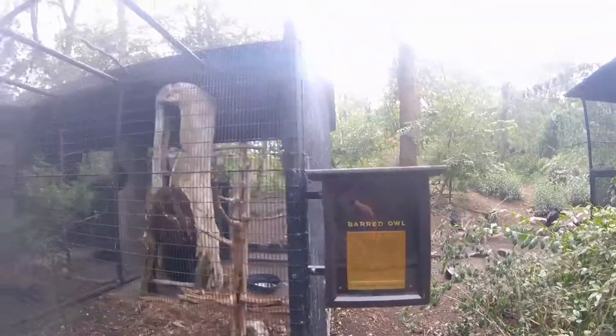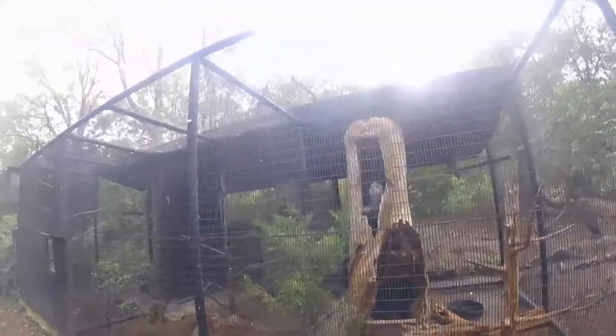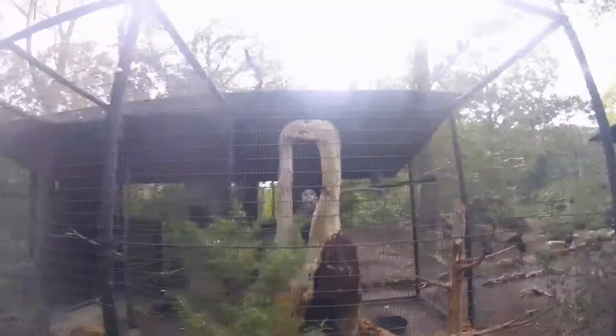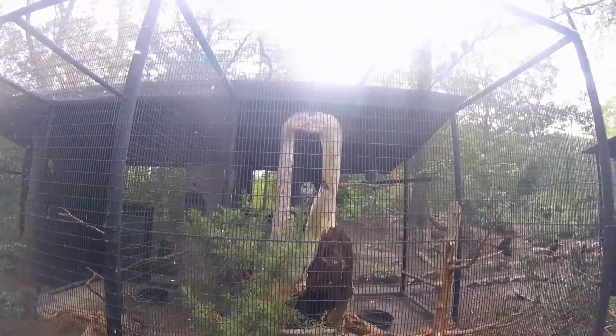This is cool — a barred owl. Oh my gosh, that thing's beautiful! It freaks me out. I wish they had more owls though, that'd be cool.